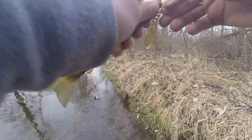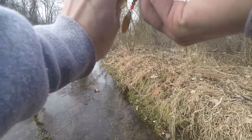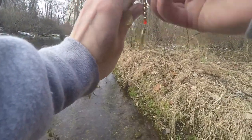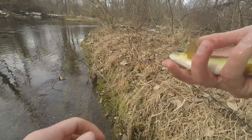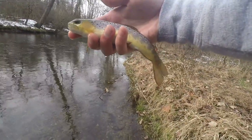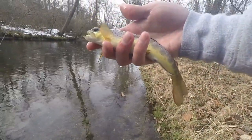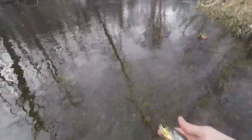Of course the little guys get all three hooks on the treble. First for sure wild brown of the day. Really pretty fish. Get him back in here.